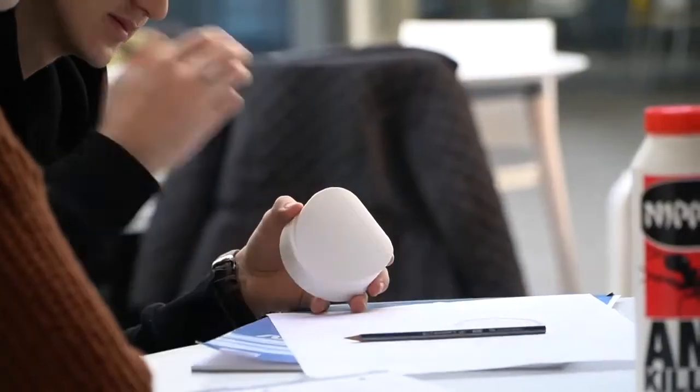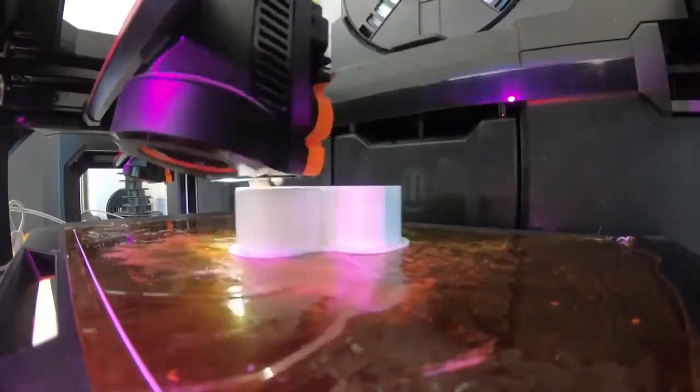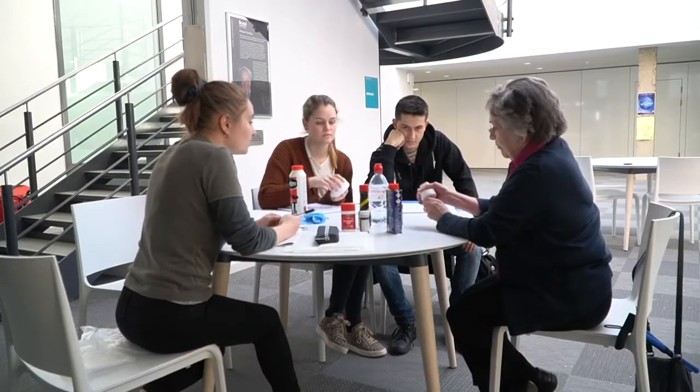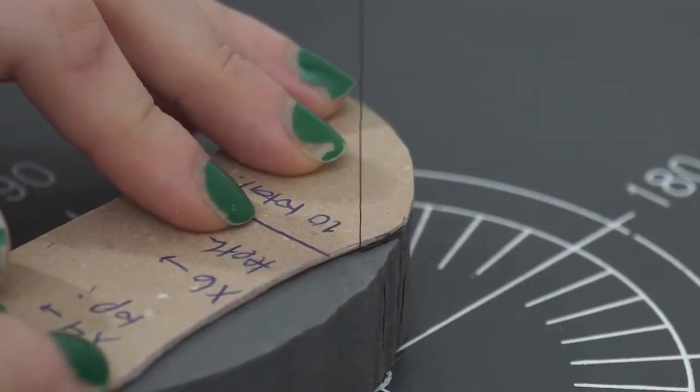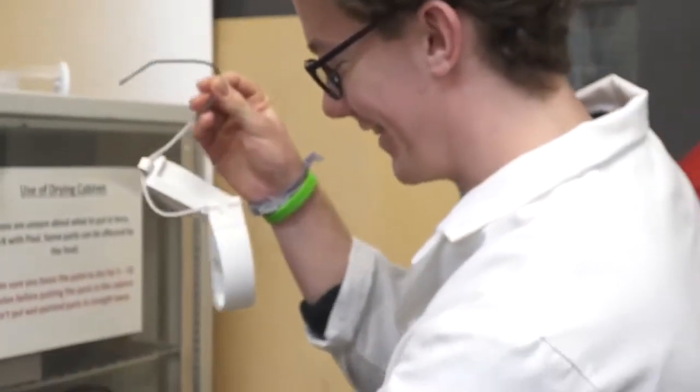For ideation, we each explored different routes as to how we could combat these issues, attempting to incorporate solutions which could be achieved within our set time limit. After discussing and evaluating the suitability of each of our ideas, we began to create rough models and prototypes to be used for user testing.